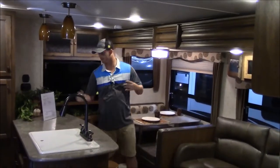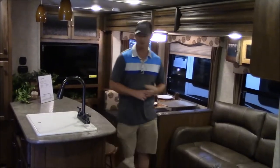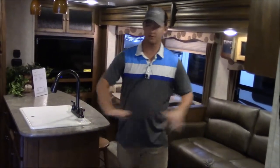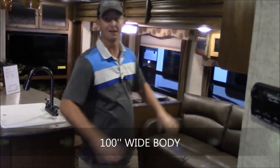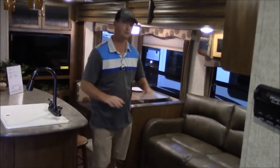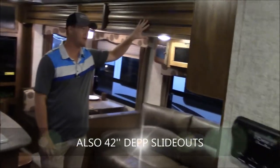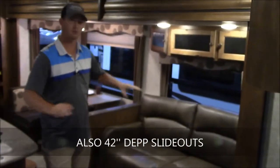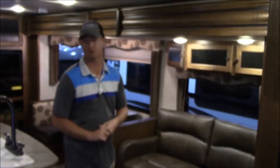We're here on the inside now, standing in the living and kitchen area. First, notice how wide this is — Sprinters have a 100-inch wide body, 96 inches wide in the interior space, the widest in their class. That's going to give you a lot of room, along with the slides, which also have the deepest slide in the class at 42 inches deep, giving you tons of room on the inside and making it feel really open.